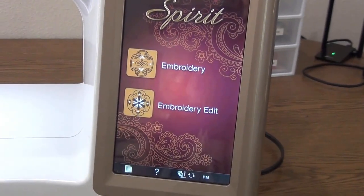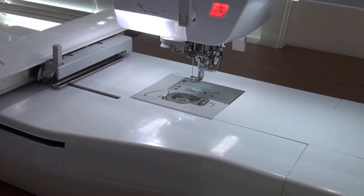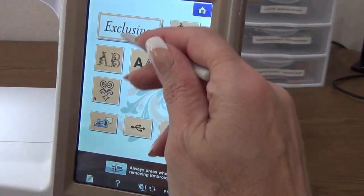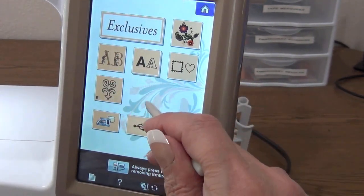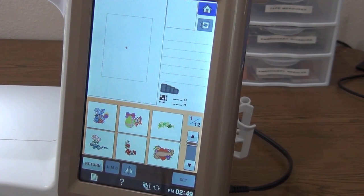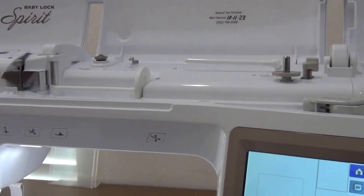When you turn it on, it sets the arm. You go in and there are all kinds of built-in designs, a lot of fonts, and a lot of designs that come with the machine. This is a great machine and I don't foresee trading it in any time soon.